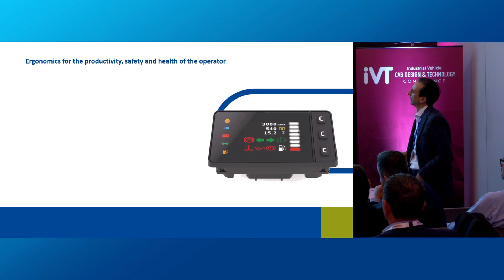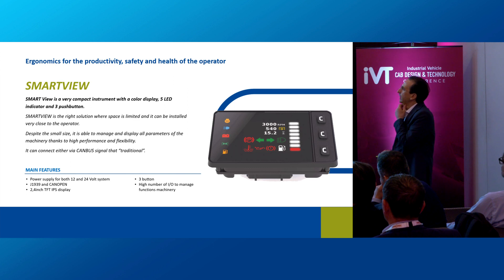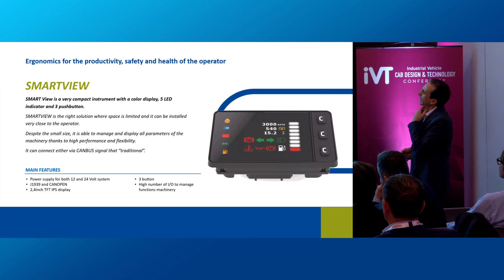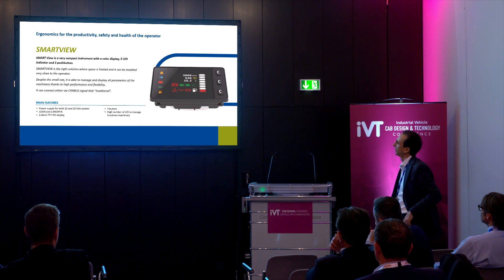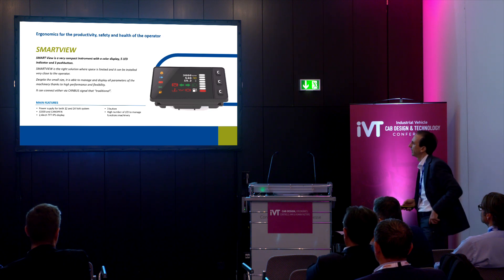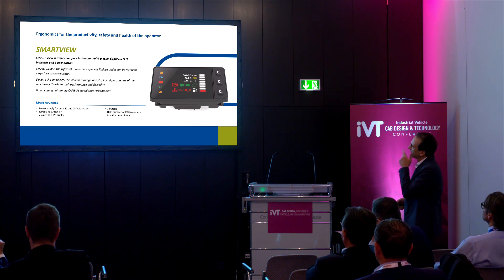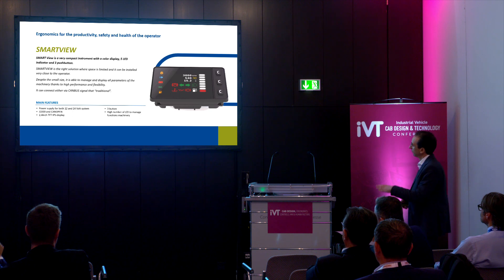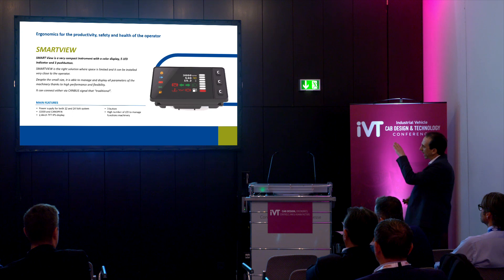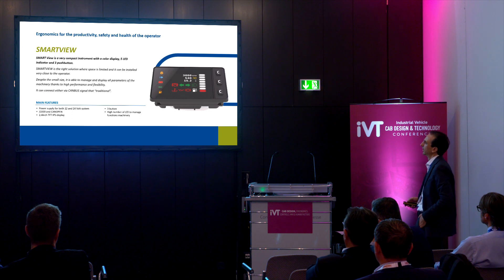The next product is Smart View. Smart View is a very compact instrument with a color display. In our point of view it is the right solution where space is limited, as it can be installed very close to the operator — on the armrest or on the steering column. Despite its small size, it is able to manage and display all the parameters of the machinery at a high performance level, with complete customization of icons and functionality to meet customer needs.